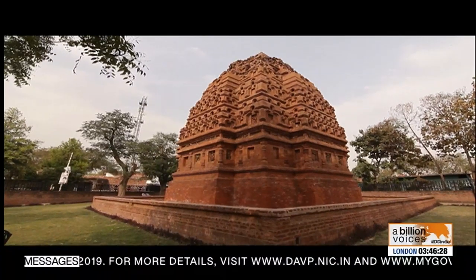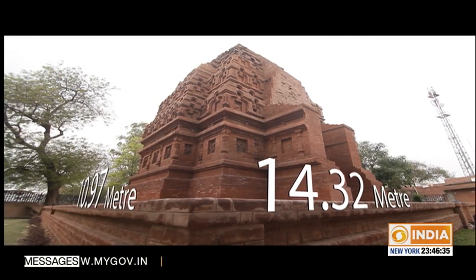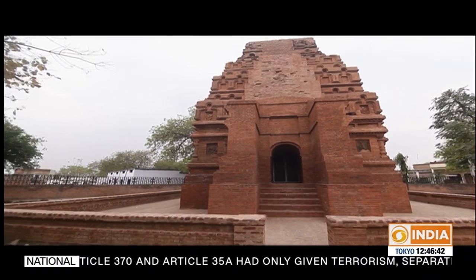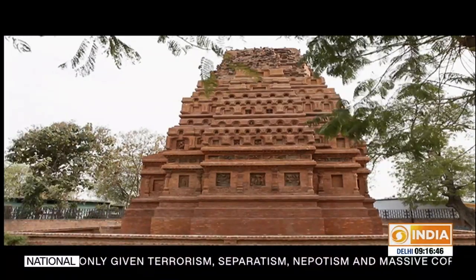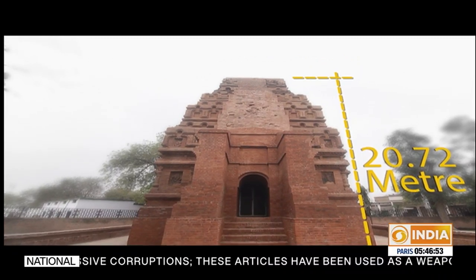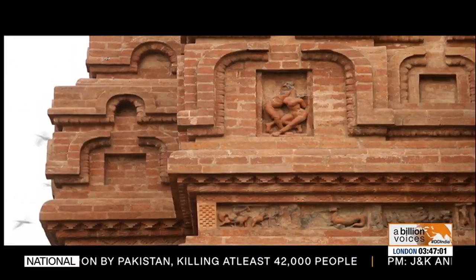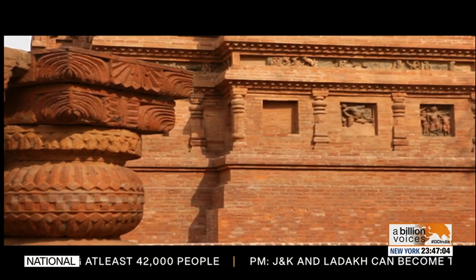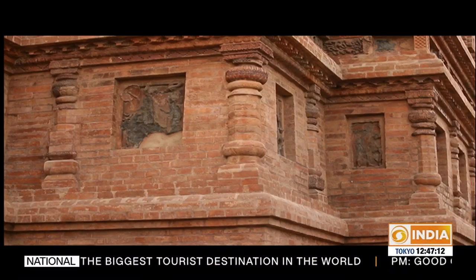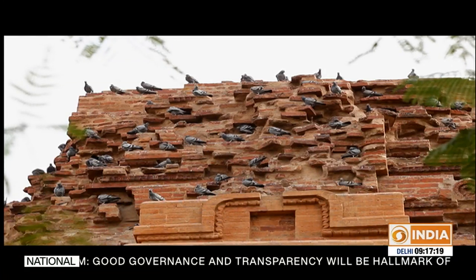The Bhitargaon temple is an astonishing structure of diminishing tiers, raised on a platform measuring 10.97 by 14.32 meters. It is built on a square plan with double recessed corners and faces east. There is a tall pyramidal spire over the garbha griha, bringing the total height of the building to about 20.72 meters. The walls are decorated with terracotta panels depicting both secular and religious themes — deities like Ganesh, myths, and stories representing the abduction of Sita and the penance of Nar and Narayan. Much of this temple was restored using old bricks actually found on this very site.